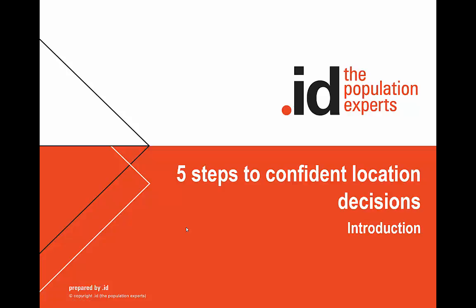How do you make confident location decisions? In this video we'll take you through the five steps that we follow to help our clients make important location decisions with confidence.